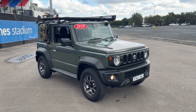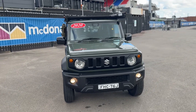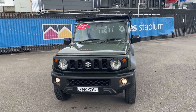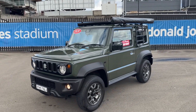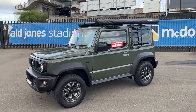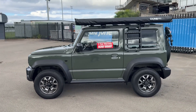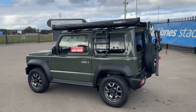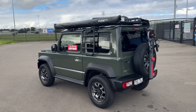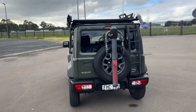Hi guys, Rick from Newcastle Vehicle Exchange here. An absolutely awesome little Suzuki Jimny has just come in. This is a 2020 model and it's the GLX, so it's the upmarket version of this little car. Now if you know anything about Suzuki Jimnys, they're probably one of the best of the small off-roaders. So if you want to go off-road, do some camping, you've got to have a look at this one guys. It's got so many features and so many extras.